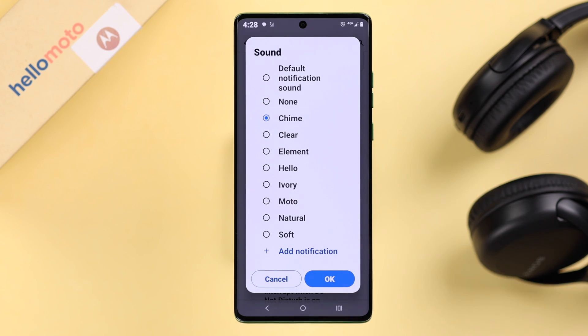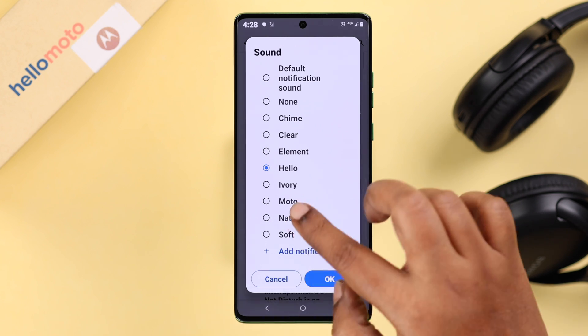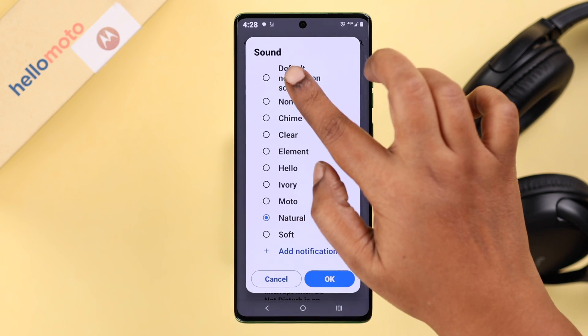You can select any sound listed there, but make sure to choose one that is more recognizable to your ear.